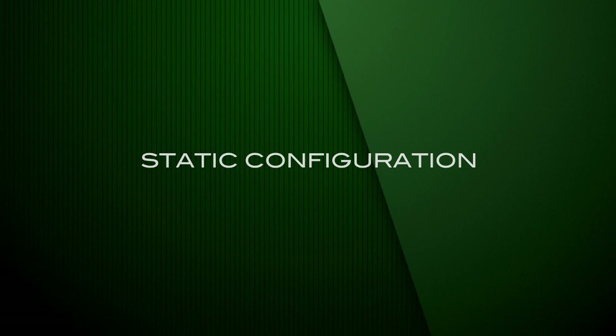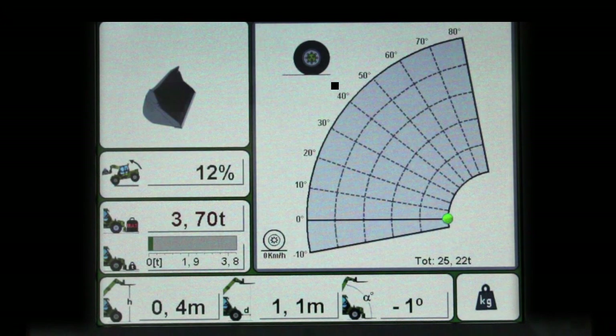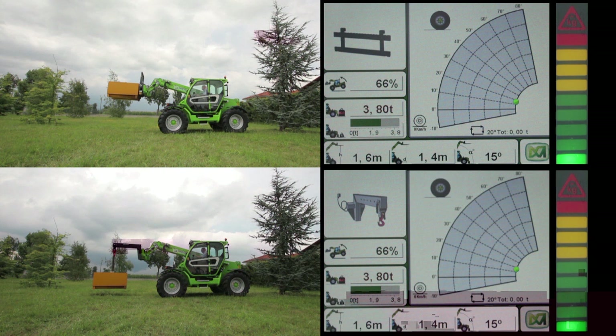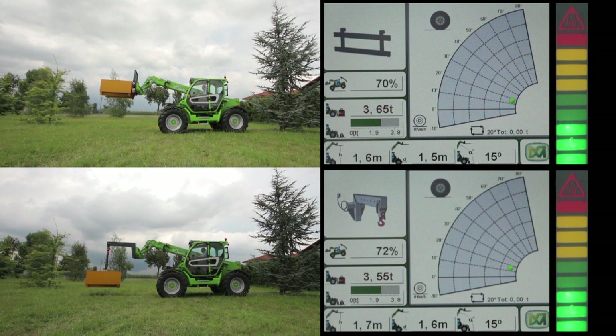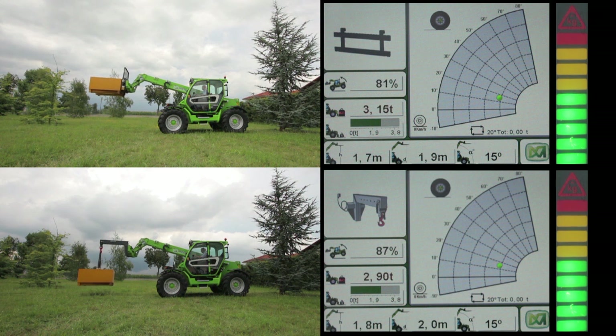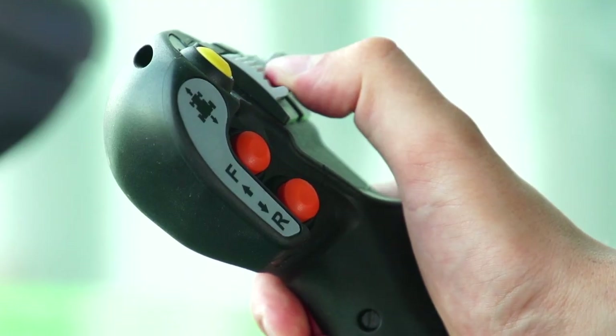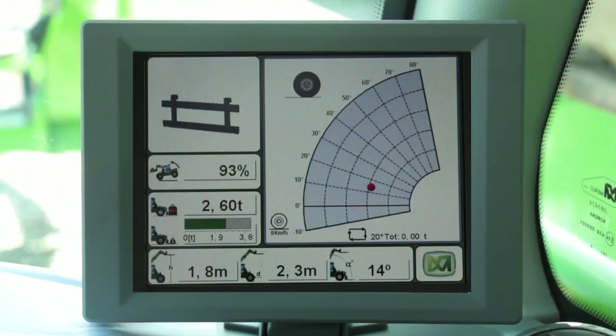Static configuration. Dynamic load control is shown on the display by a luminous dot. When operating safely, it glows green, and in this situation maximum movement speed is permitted. As the arm is extended towards the load limit, the dot first turns yellow and then red. As can be seen, with the same weight but different equipment, the locking mechanism is triggered at a different extension length. After locking has taken place, the operator will always be able to control the situation by returning the boom to the safe zone to continue work.